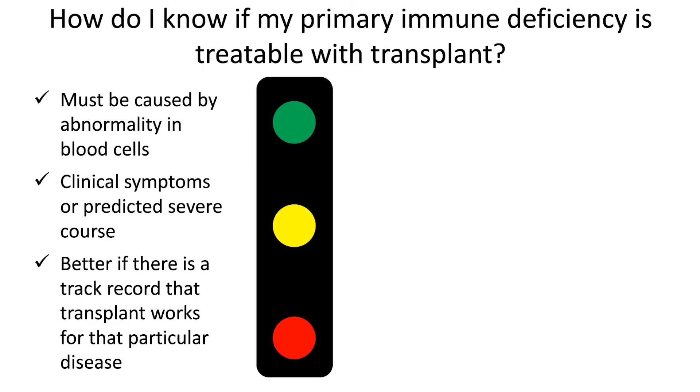Another thing is that because bone marrow transplant has potential complications, we only want to take a patient to transplant if their clinical symptoms without a transplant are severe enough, or that we predict that in the future they're going to have major problems. And in general, it's better if there's some type of evidence, a track record, publications, experience in the literature that shows that transplant will work for that particular disease.